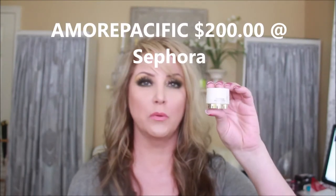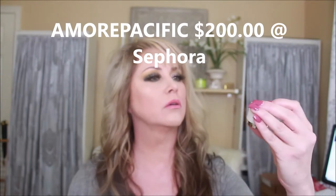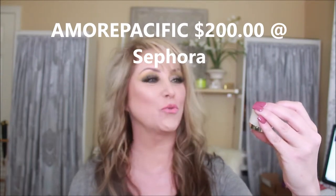The next product is from More Pacific — this is the Youth Revolution Radiant Cream and Mask. You can use it as a cream, applying it lightly on the skin in the morning before makeup, or at night you put double the amount on and sleep with it as a sleeping mask. It's a two-in-one whipped formula for daytime or nighttime use. I haven't tried it yet but I look forward to seeing how it works.